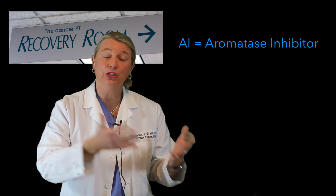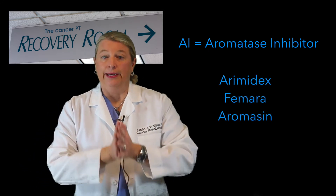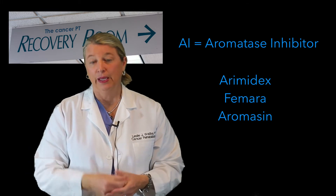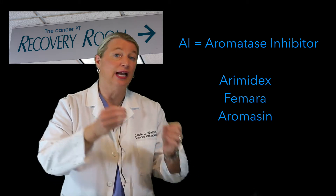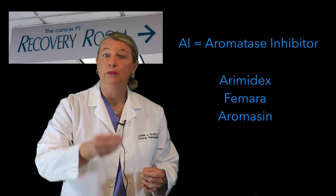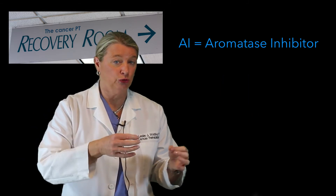Common AIs include Arimidex, Femara, and Aromasin. Now how aromatase inhibitors work is found in their name. By inhibiting the enzyme aromatase, AIs stop androgens from turning into estrogen, and therefore there is less estrogen in the body.